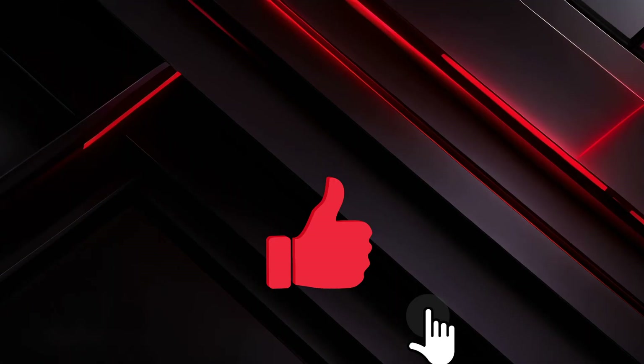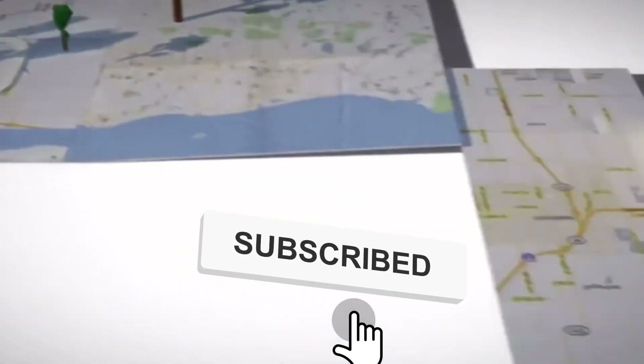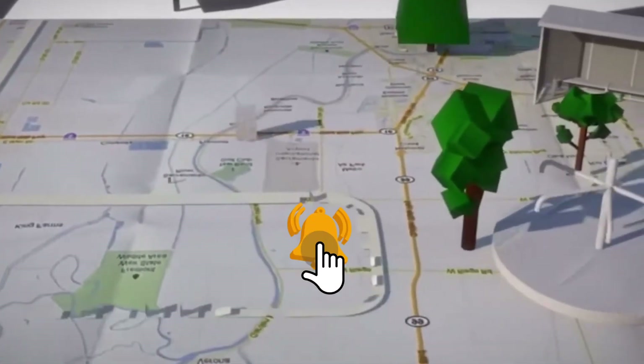If you enjoyed this video, make sure you leave a like and go ahead and check out the next video on screen — you'll love that one.